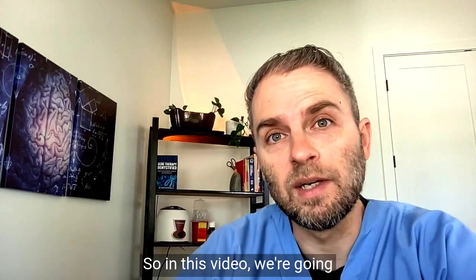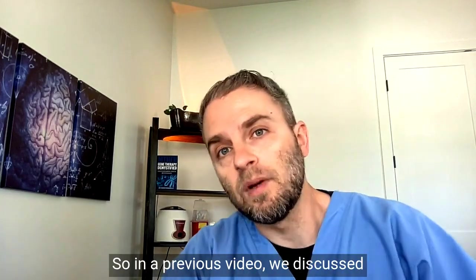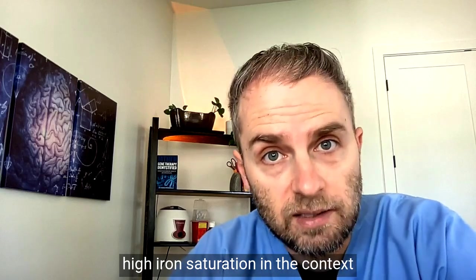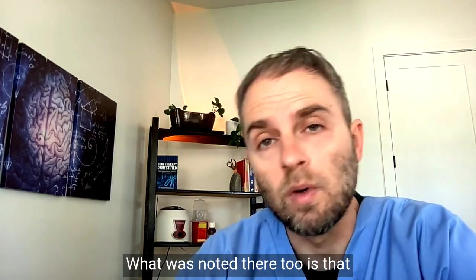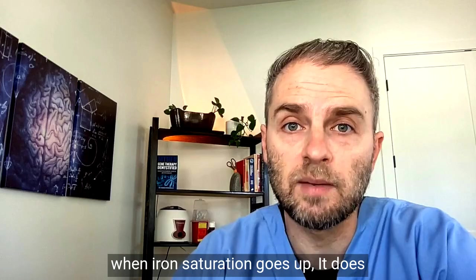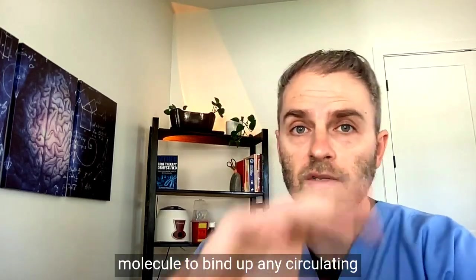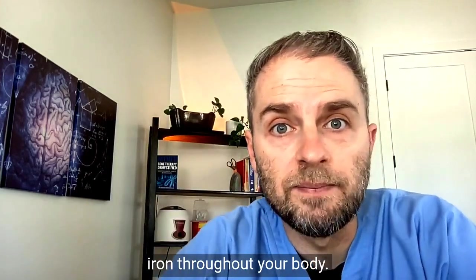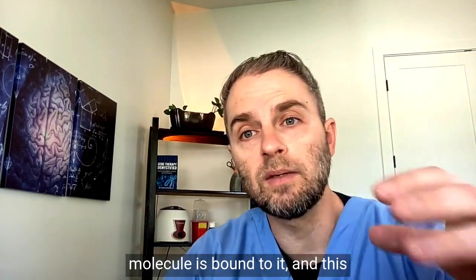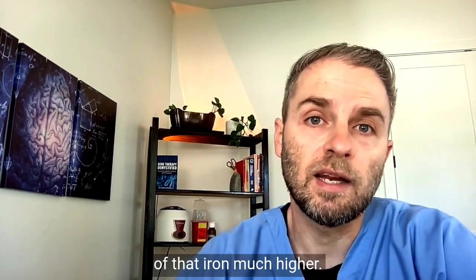In this video we're going to take a little bit deeper dive into high iron saturation levels. In a previous video we discussed high iron saturation in the context of iron overload. What was noted there is that when iron saturation goes up, it does so because there's less transferrin molecule to bind up any circulating iron throughout your body. So when your iron levels go up, the transferrin molecule is bound to it, and this leaves the overall saturation of that iron much higher.